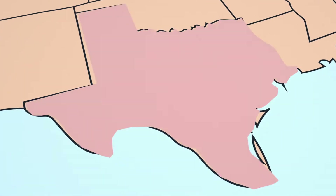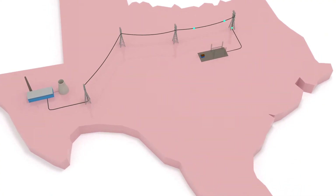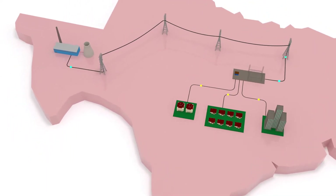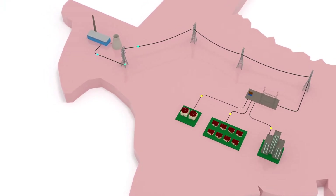Let's take a look inside the grid. There are power plants which generate electricity and then transfer them into transmission lines. The electricity goes through electrical substations and then distributes to consumers. The true problem came from here — the power plant. They failed to operate.